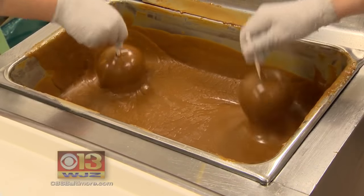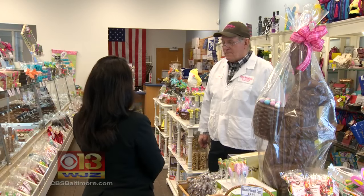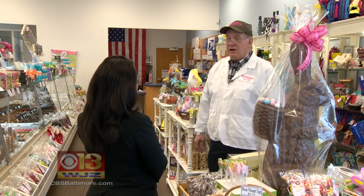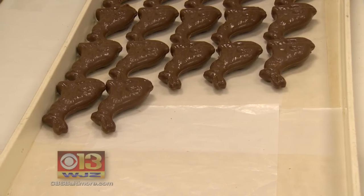Chocolate covered and caramel dipped confections are in high demand at all nine Walk-and-Foot shops in Maryland. The owner says this time of year brings families together. I hope it creates a tradition that they take it, they like it, that it's a memorable experience and they come back again.